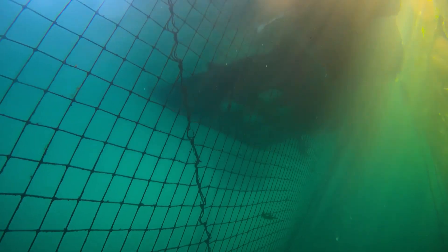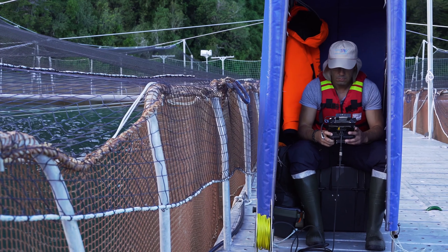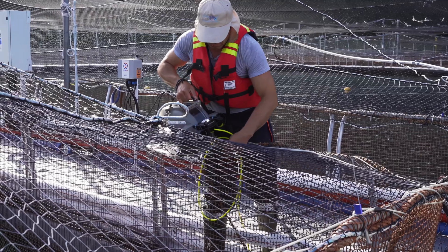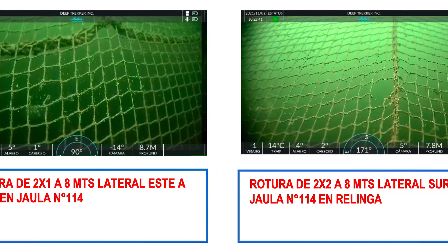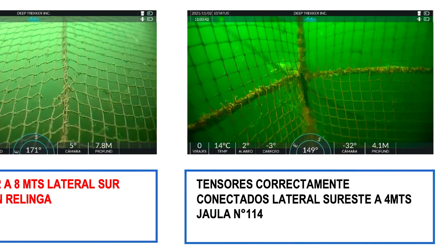Generally, in the inspections I perform, I go and check the anti-predator netting and verify all the tensor wires are working properly, check the condition of the net, and check for fouling fixations. After doing this inspection on video, the video is transformed into the AA1 report. That report is done daily and it's very detailed — everything that is found on the inspection.